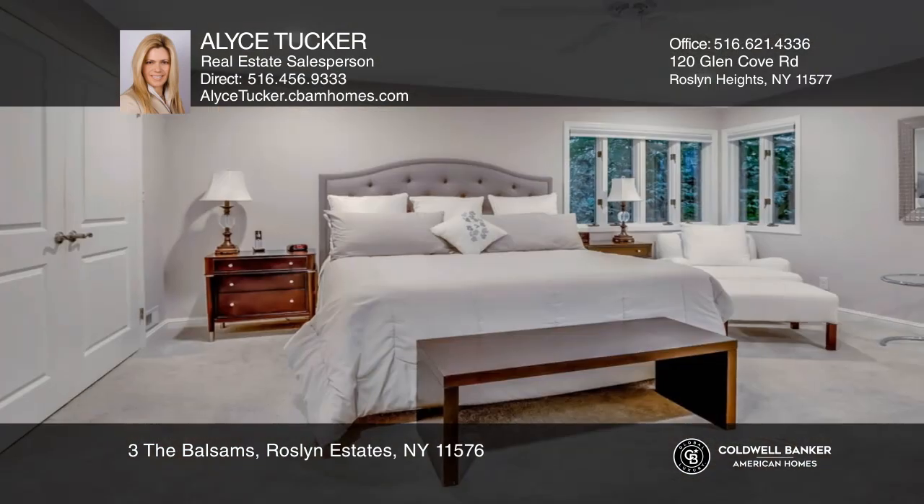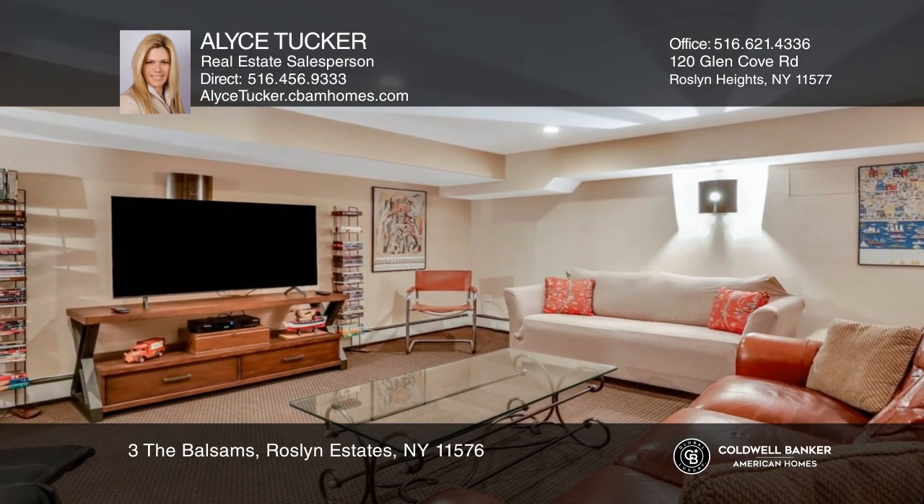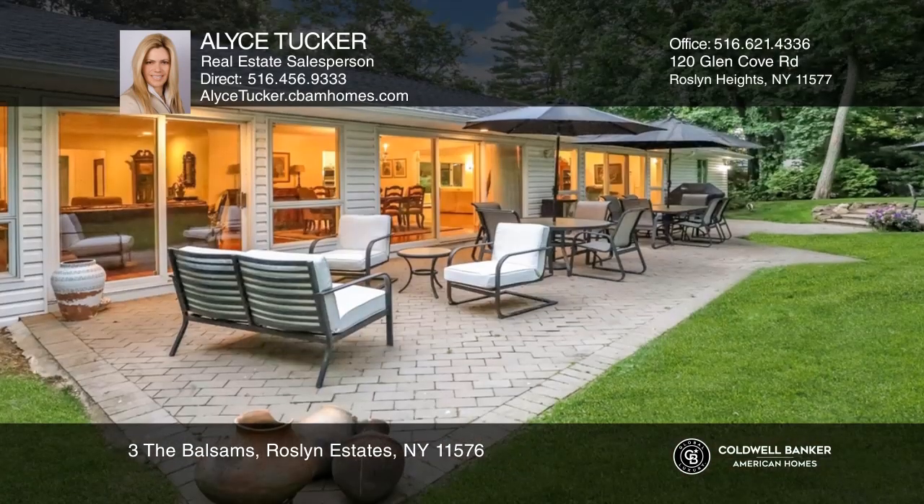Enjoy the updated kitchen, wonderful master suite, and two additional bedrooms with new baths. The basement has a den and a gym, and the grounds are beautifully maintained.